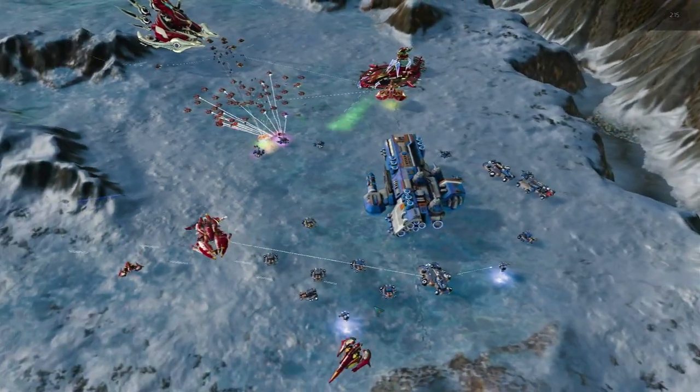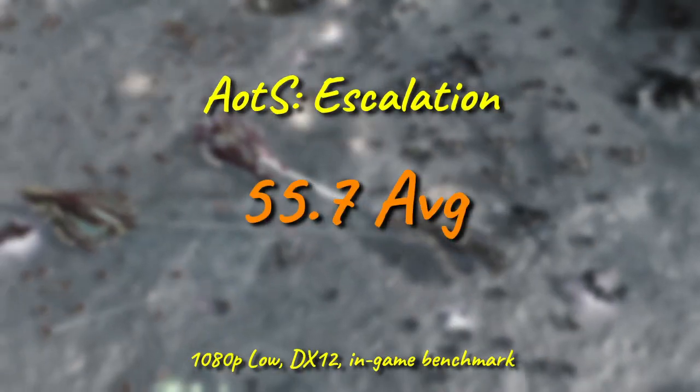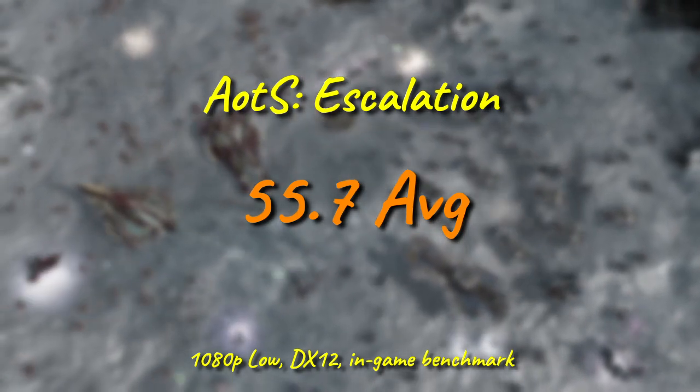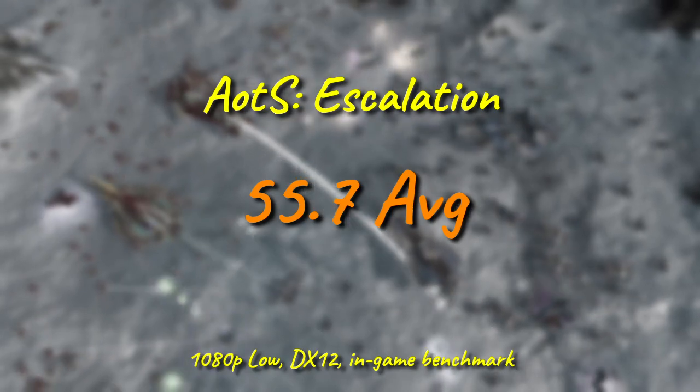In Ashes, with its massive number of calculations per second, we do start to see some signs of weakness. 56fps isn't unplayable really, but it's also not good. Simulation-heavy games might just be the dragon to our heroic Xeon's Beowulf — and go read Beowulf if you don't get that reference.